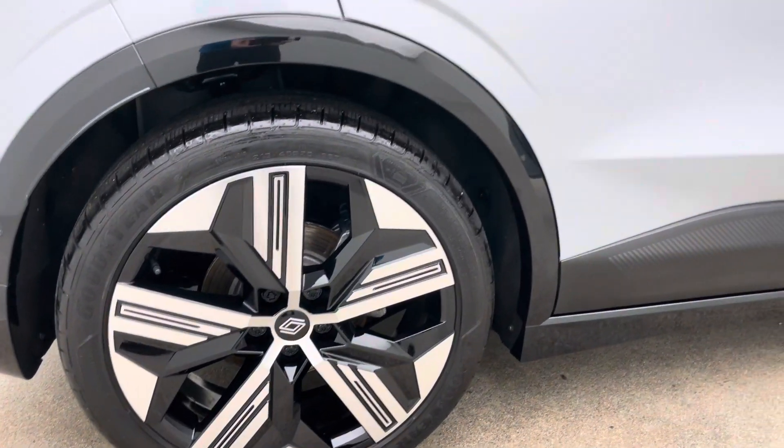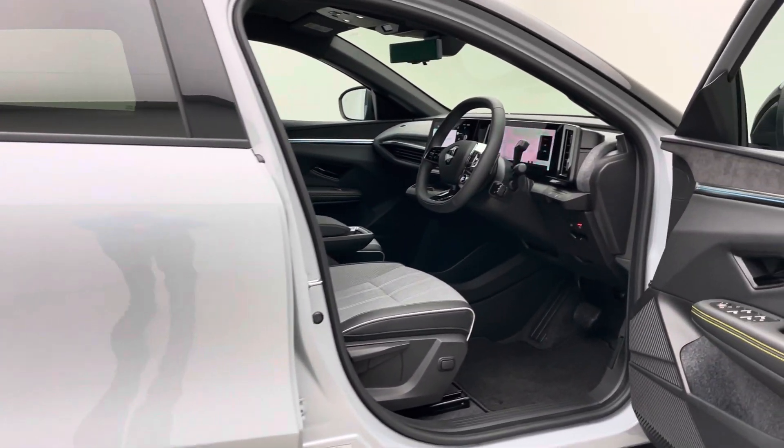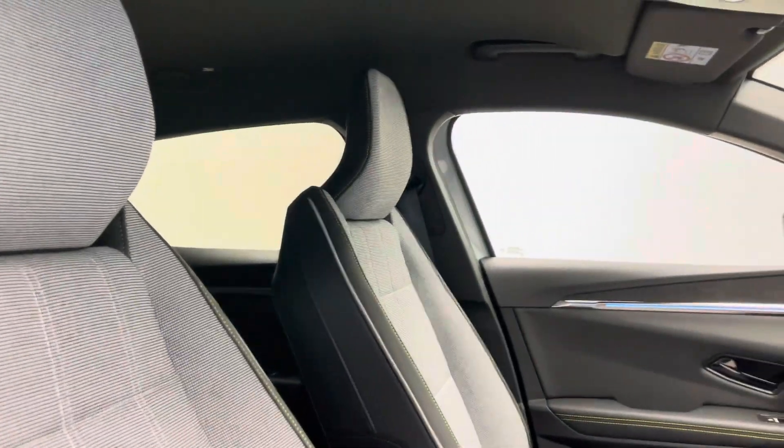We're also an EV specialist, so should you have any questions regarding the electric side of things — charging time, speed, range, maintenance costs, anything like that — please just ask the team, we're here to help.